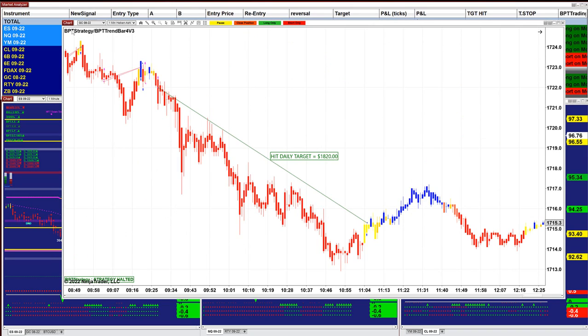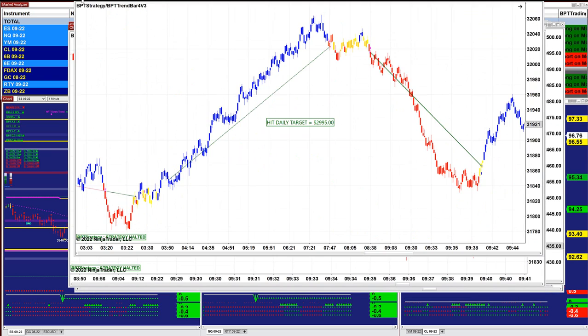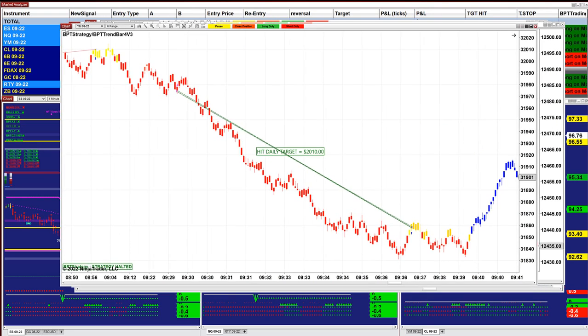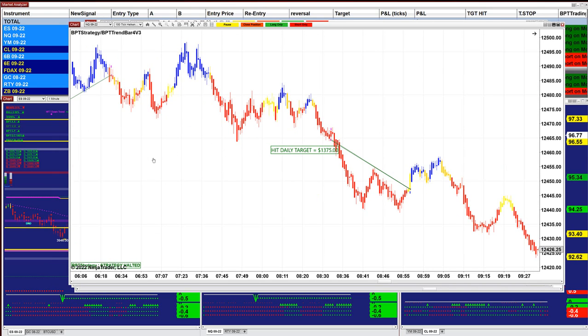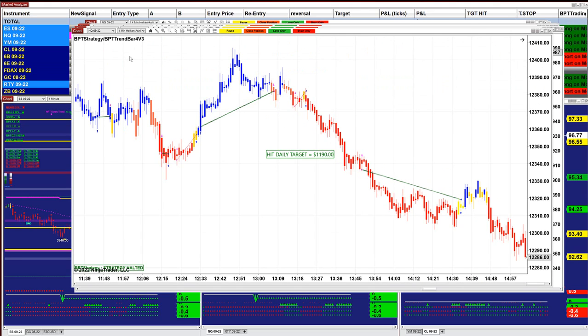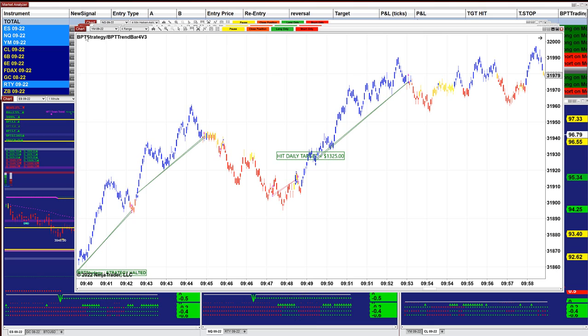Gold 1-minute: $1,820. YM 10-range: $2,900. Done by 9:42. On the YM 6-range we were done by 9:36 — a couple thousand dollars. Nasdaq 100 ticks: $1,375, done at 8:56. The Nasdaq 1-minute: $1,100. On the YM 4-range we got $1,300, done at 9:53.